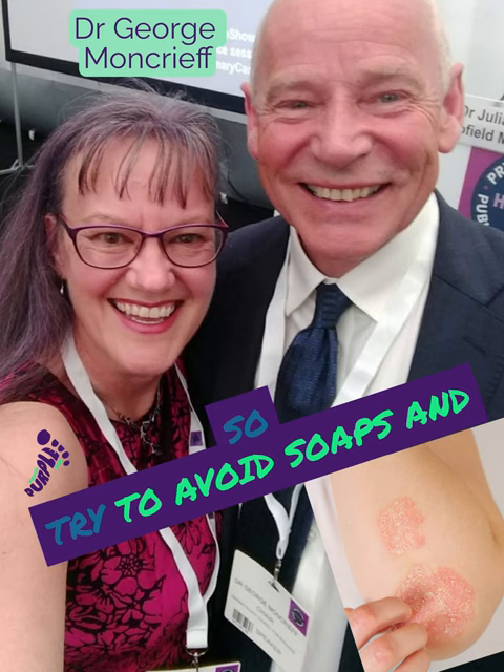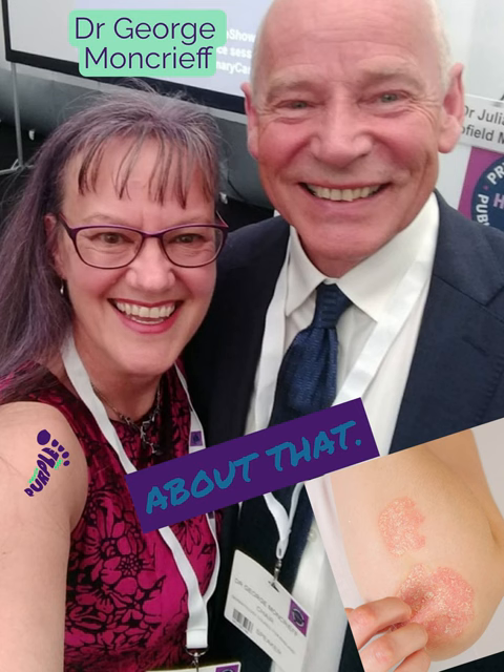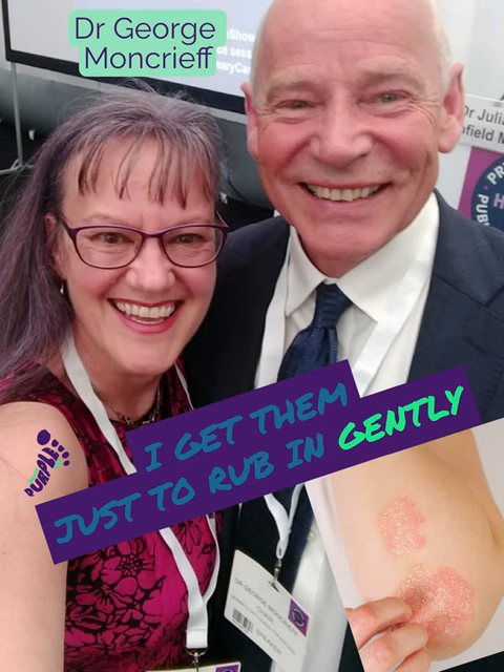I spend a lot of time talking to my patients about that. But I think patients are also amazed. In the consulting room, I get them just to rub in gently into the plaque an emollient — I just squeeze it onto the hand and then get them to massage it in. And it can have a remarkable effect.